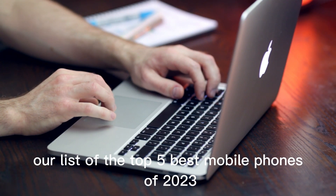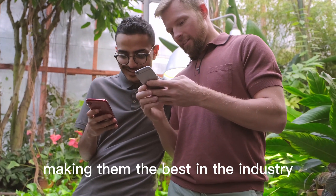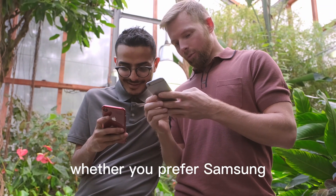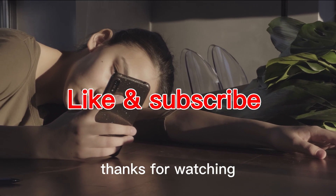And there you have it, our list of the top 5 best mobile phones of 2023. Each of these phones offers unique features and high-end specs, making them the best in the industry. Whether you prefer Samsung, Apple, Google, OnePlus, or Xiaomi, these phones are sure to impress. Thanks for watching and don't forget to like and subscribe.